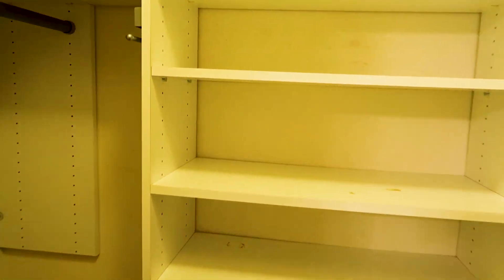As you guys can see, there's mold in here — it may be hard to see on camera, but there's a lot of moisture within the closets. We're going to make sure that is all dealt with.